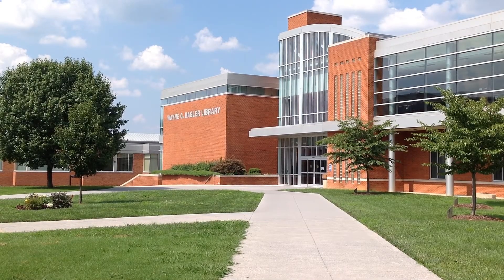Hello and welcome to the Wayne G. Baszler Library. Here you can find many other resources you need to obtain your goals at Northeast State. Come in and see what we can do for you.